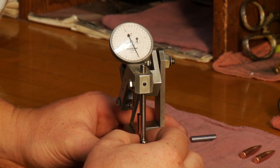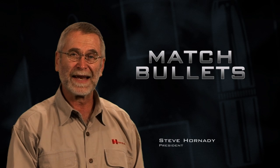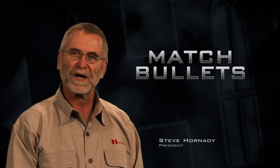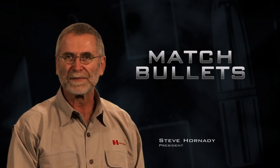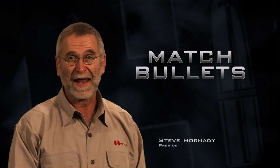When you're measuring jackets in one ten-thousandth of an inch variation and you can't get the needle to move, that's pretty close to zero tolerance. And that's where we are with the AMP jackets — that's what we've done. When you get a jacket that perfect, you make a bullet that is that accurate.